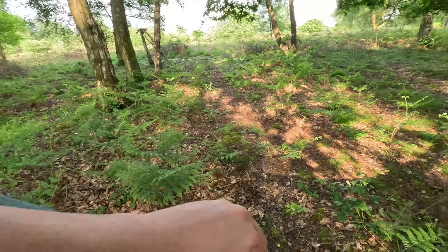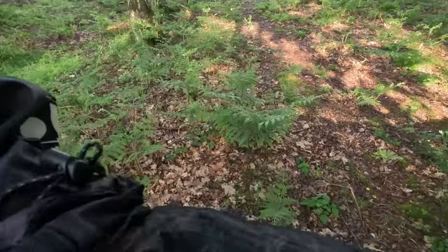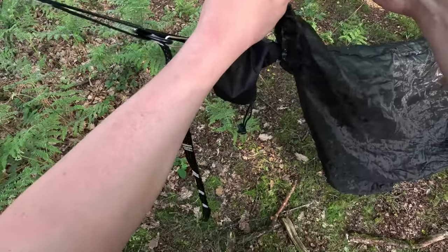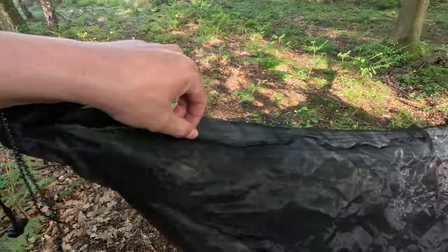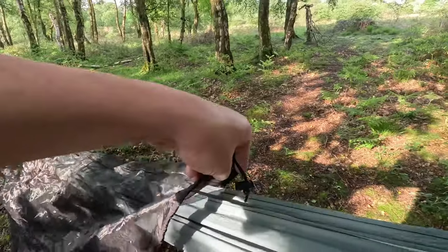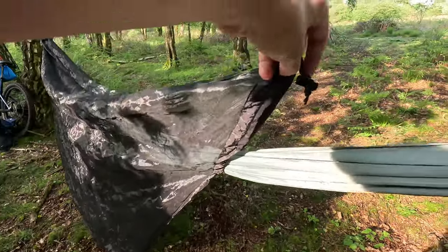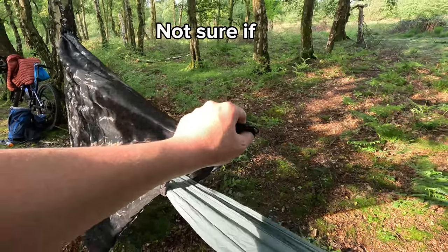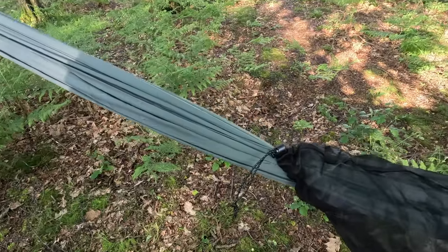So I thought I'd get the bug net out, and it doesn't fit this hammock — it's far too short. There's already a bloody insect on it, look. This net goes like this, it cinches there, runs along and cinches here, but I want it to cinch there, not there. And if I pull it... it's attached on that side. So I've got no tarp, and I just realized a bug net would have been on my face anyway.